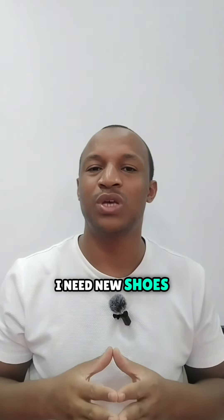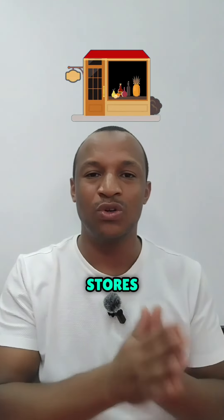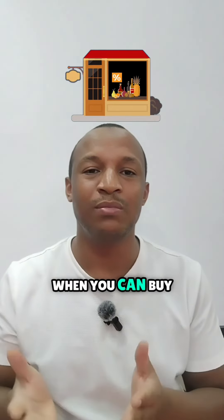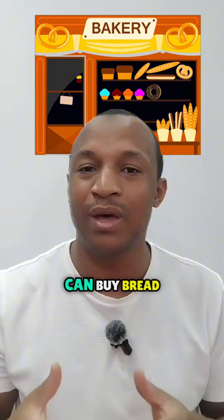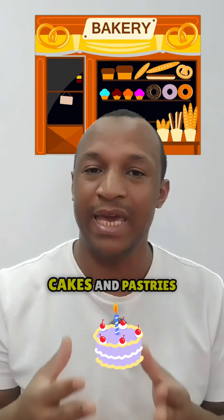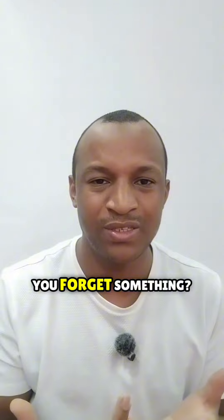I need new shoes, I'll go to the mall. A mall has many stores where you can buy clothes, shoes and more. A bakery is a place where you can buy bread, eggs and pastries.